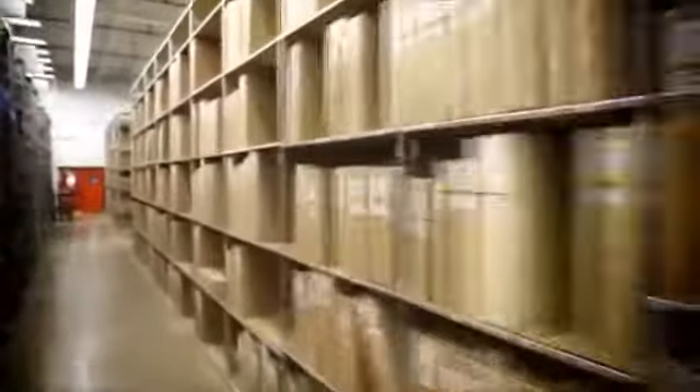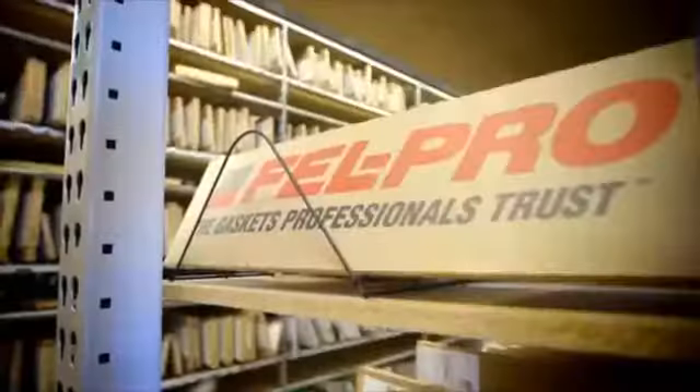Customers hot? Cool them off. There are over 4,000 AC parts. As soon as we get an order, we're pulling parts for delivery. Radiators? Over 1,000. 1,100 gaskets. More than 800 brake hoses ready to go.